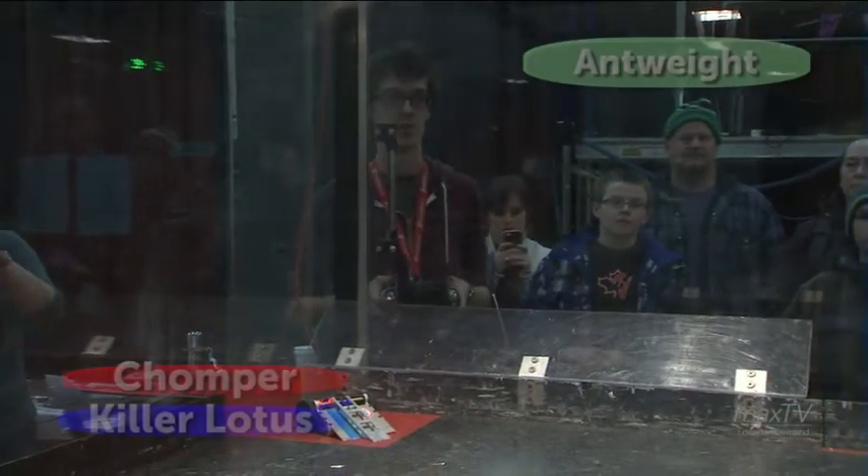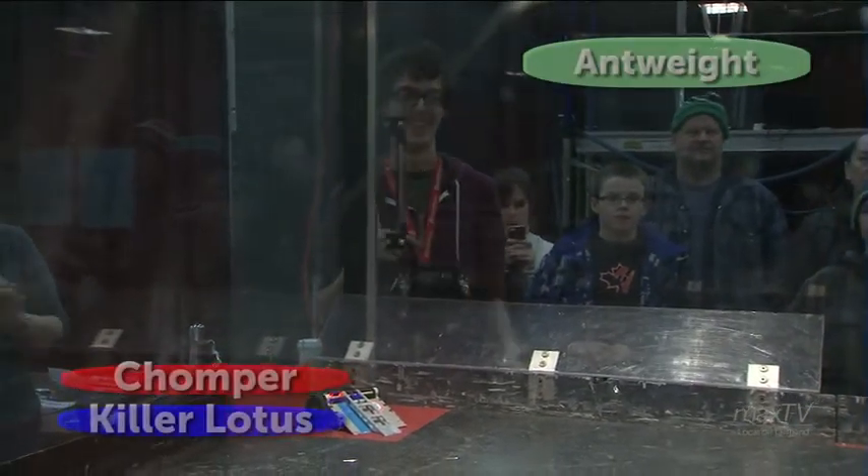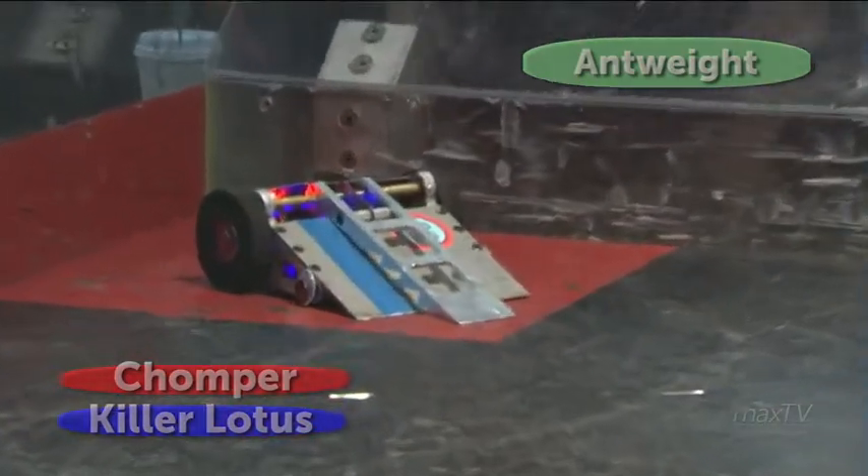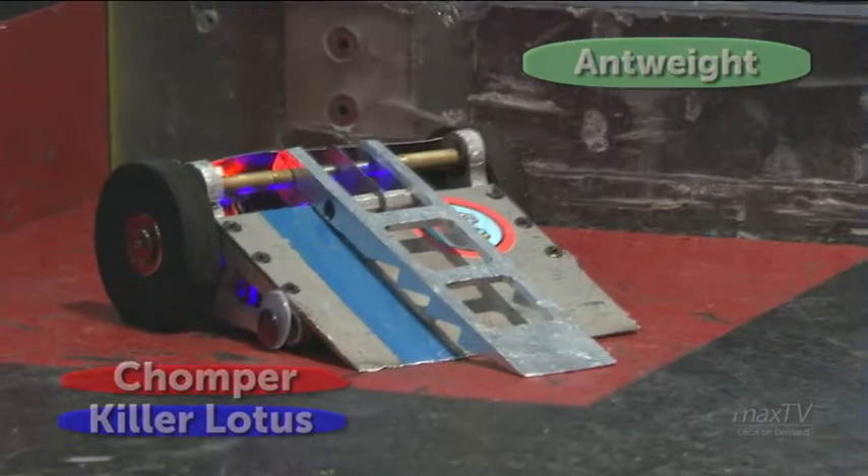Our next bout ready to go — in the red corner is Chopper. What can you tell us about him? Chopper has a combination lifting and clamping arm that he can use to hold his opponents or flip them over and try and toss them out of the ring.